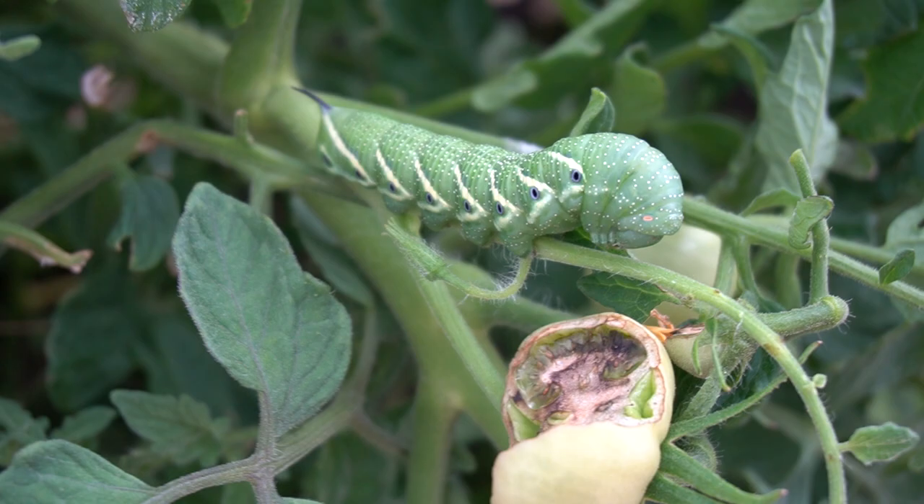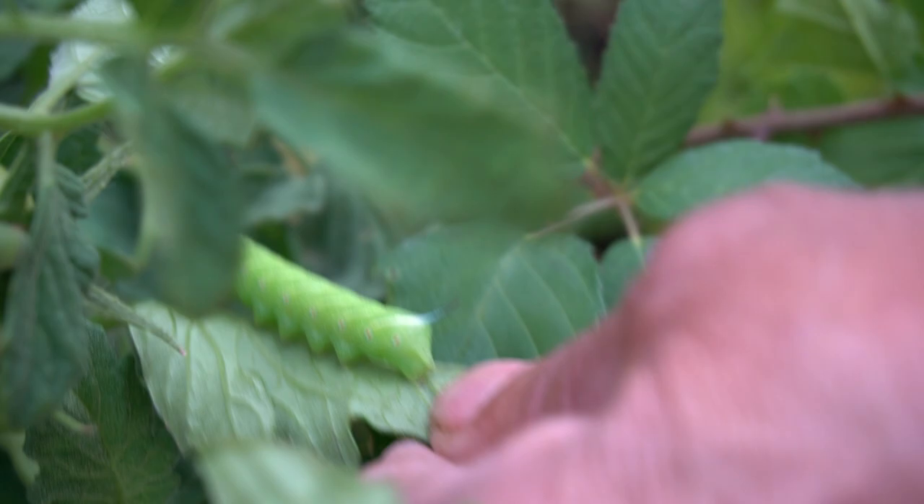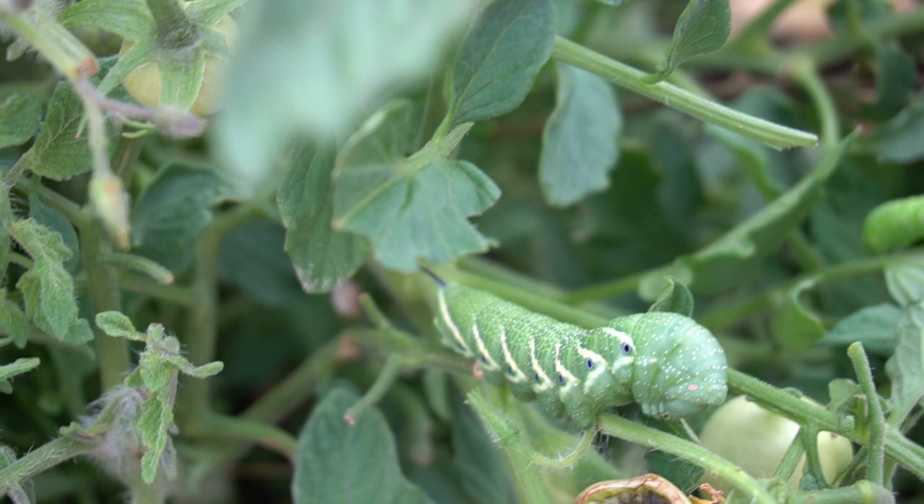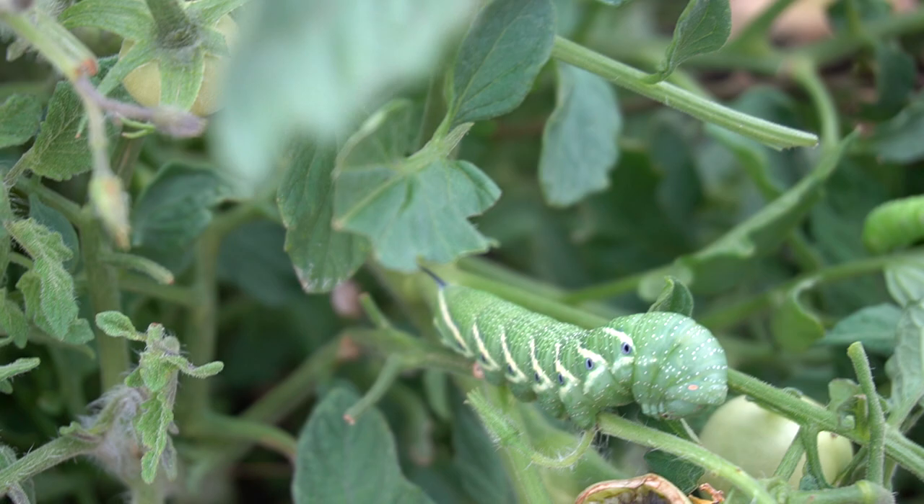And this little tiny guy over here — these happen to be one of the largest caterpillars in the United States, so they get really, really big. These are just young ones; this one here probably just hatched a few days ago. They'll double in size overnight.